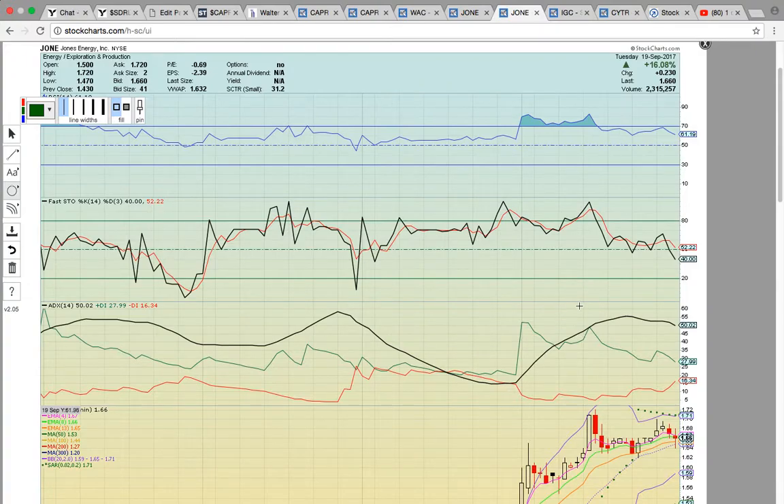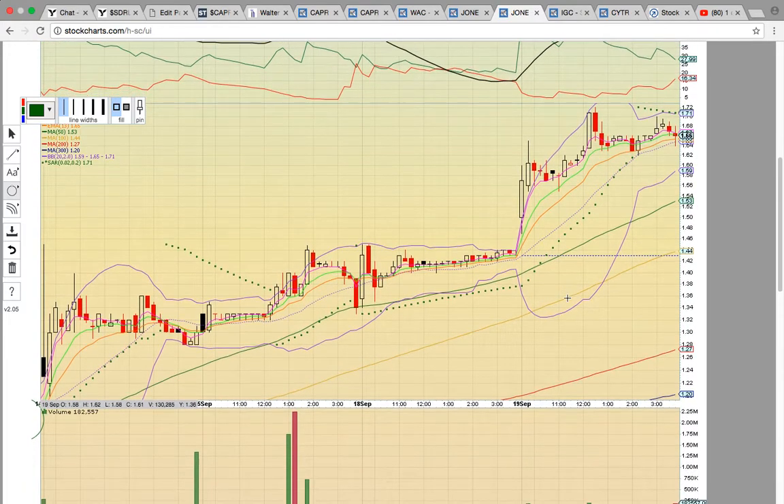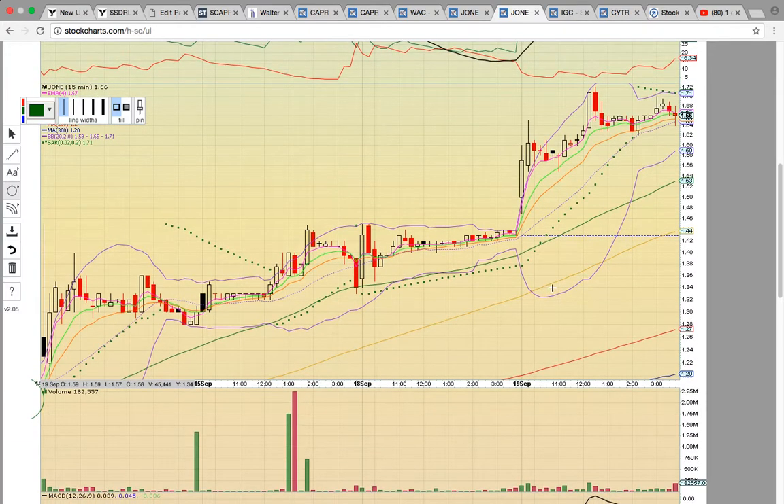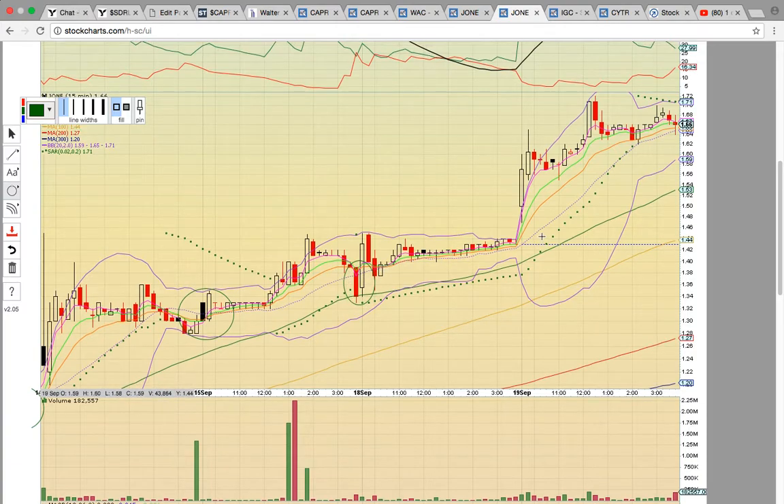Let's look at JONE on the 15-minute chart. As you can see, it's been in this very steady uptrend, similar to CAPR. The candles have been staying above the middle Bollinger Band. It dropped below but got back above, and it dropped below into the close but then got back above. Now it's right back down at the middle Bollinger Band. It needs to hold 164. If it drops below 164, you can see a drop down to the 50 simple moving average at 153. Notice how that was tested on the 17th and 18th — that's the big support level. That's about a 10% drop between those two levels, and traders do not like to hold for that. If it drops below the 50 simple moving average, that's a signal that the chart is breaking down, and you could see a drop down to the 100 simple moving average.